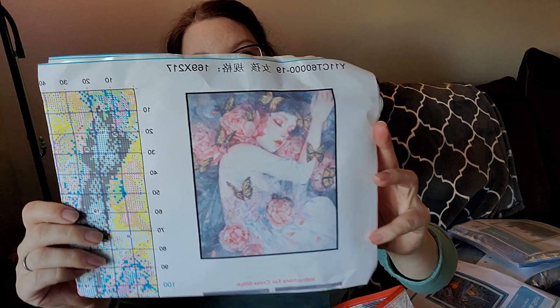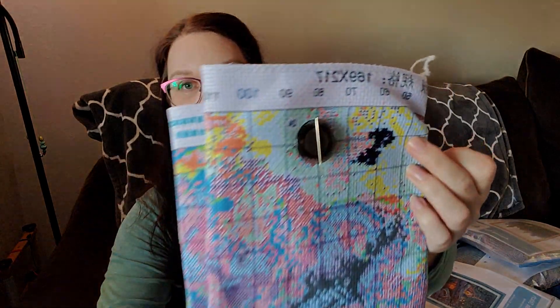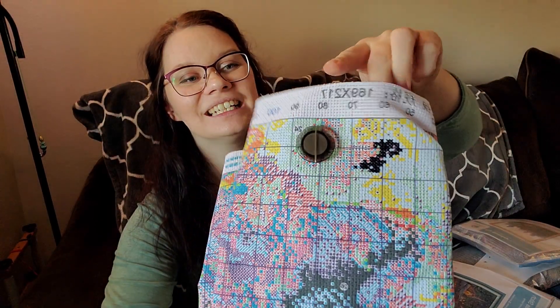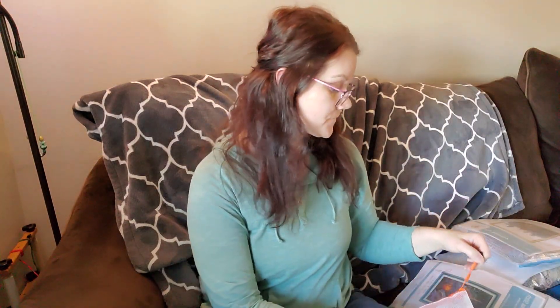I'll show one more and then we'll do the giveaway reveal. Ashley, when I did the unboxing of the monkey and mouse pattern, surprised me with another watercolor girl — so I had to start it! I couldn't help myself from starting. I didn't get very far, but I didn't get as much stitching done last week as I normally do. I just did a little bit right here. She's beautiful and she's going to be gorgeous when I finish.